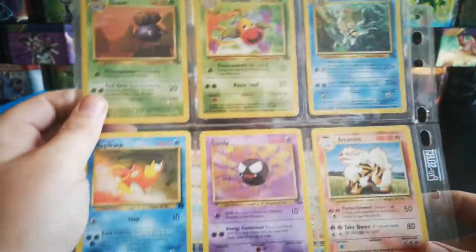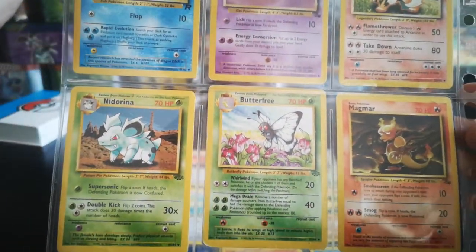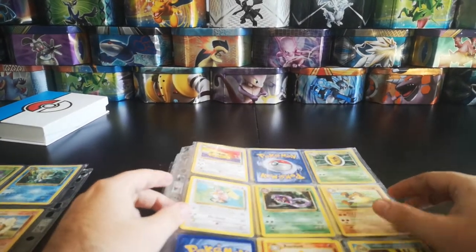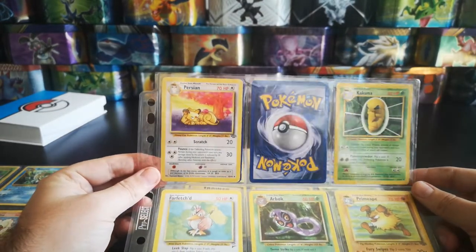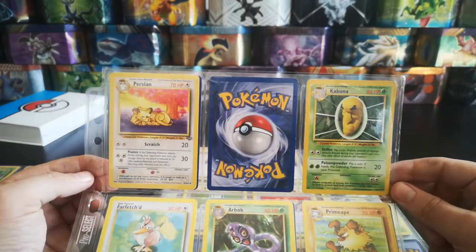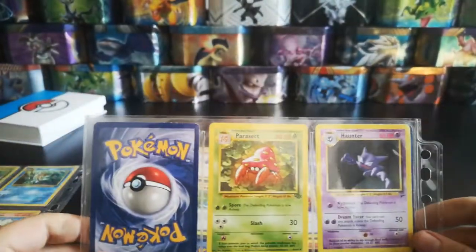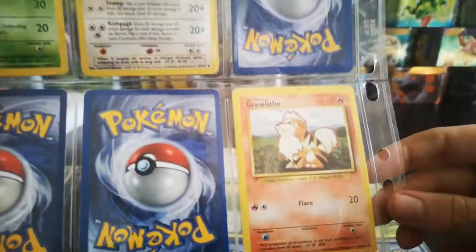We then have a Gloom, Weepinbell, Omanyte, Team Rocket's Magikarp, Gastly, Arcanine, Mid-Arena, Butterfree, and a Magmar. The only thing with these is it's very hard to tell on eBay whether the cards are the non-holo or holo version, especially from a distance unless the picture's up close. So I'm hoping the cards I saw are the holo variants and not the non-holo variants. Persian, Hitmonchan, Farfetch'd from Base Set 2, Arbok, Primeape, Rapidash, Tentacruel, Parasect, Kangaskhan from Base Set 2, Ivysaur, Tauros, and a Growlithe.